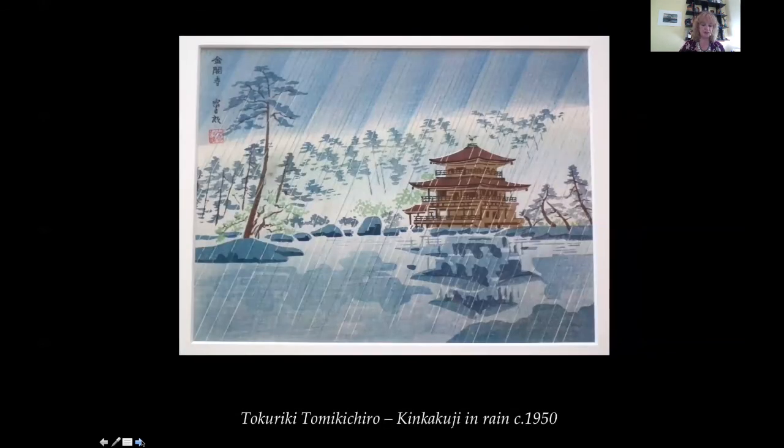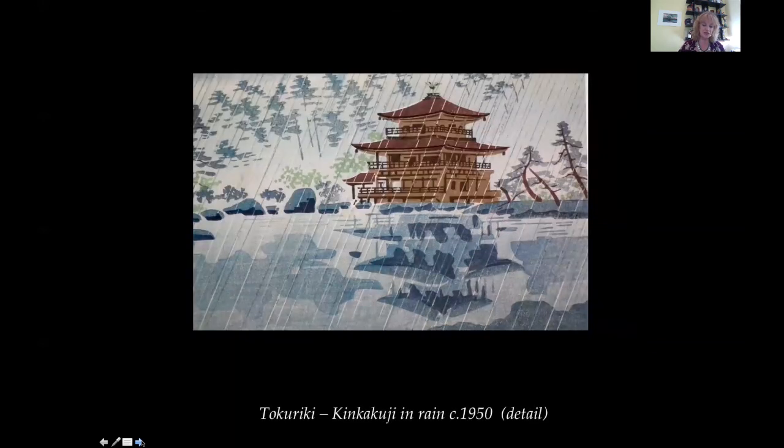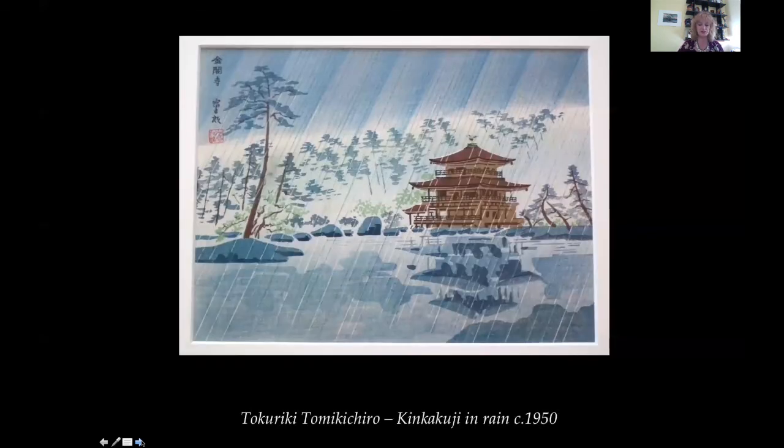Weather. Tokuriki — Kinkakuji in the Rain, 1950. Tokuriki has depicted the famously bright golden pavilion, originally 1397 in Kyoto, as a rather dull brown enduring a heavy rain storm. I like this because it looks like a watercolor painting. One can really feel the wetness of the rain and wind coming down in sheets across the lake in a squally shower. Hiroshige often depicted rain, snow and mist in his prints showing the different atmospherics of the seasons, as did Hokusai.